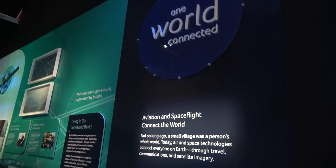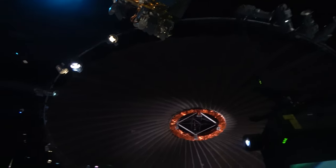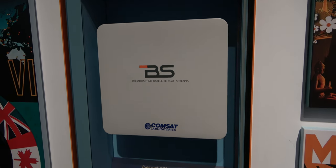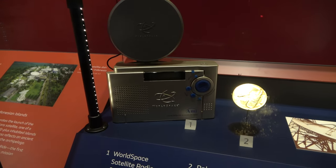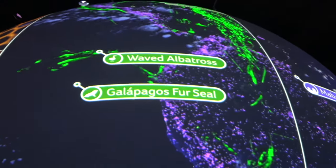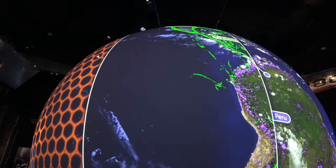One World Connected is next, and it's all about how aviation and space flight connect the world. As you might guess, lots of stuff about satellites — including a Japanese satellite TV dish from the 1980s and a world space satellite radio from the 2000s. The big globe in the middle can track all sorts of things; right now it is tracking animal movements like an albatross or a Galapagos fur seal, and it also shows where people live.